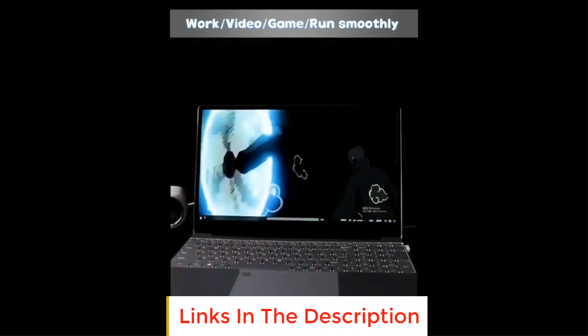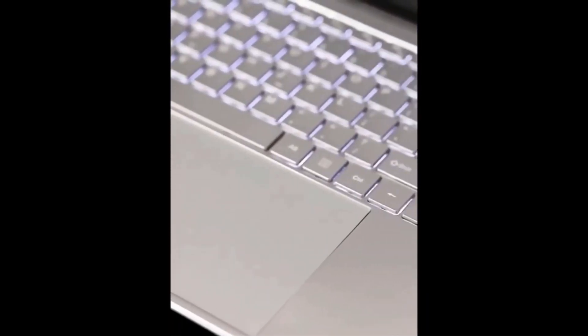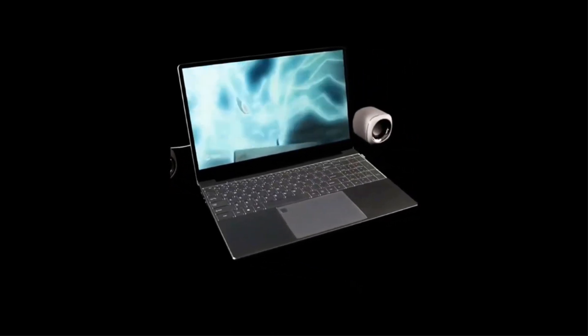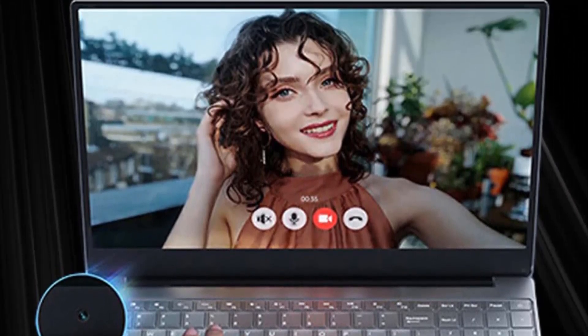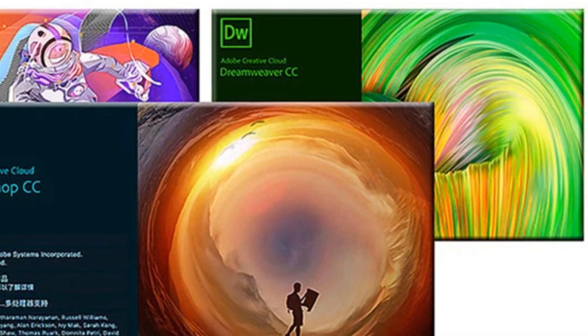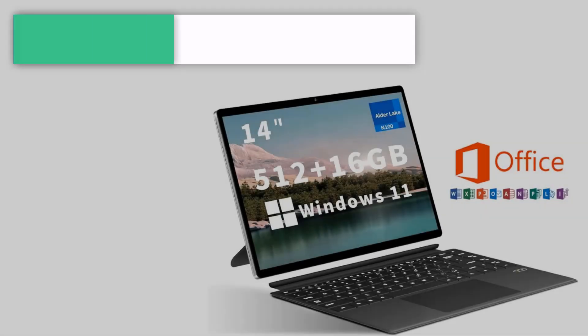Hard decoding 4K video with smooth operation — it can support opening multiple web pages or software. You can use it to listen to music, play games, process documents, and more at the same time. The notebook takes full advantage of the 802.11ac wireless protocol to self-adapt to worldwide bands, with peak transmission speed of 480 megabits per second under 5GHz band.